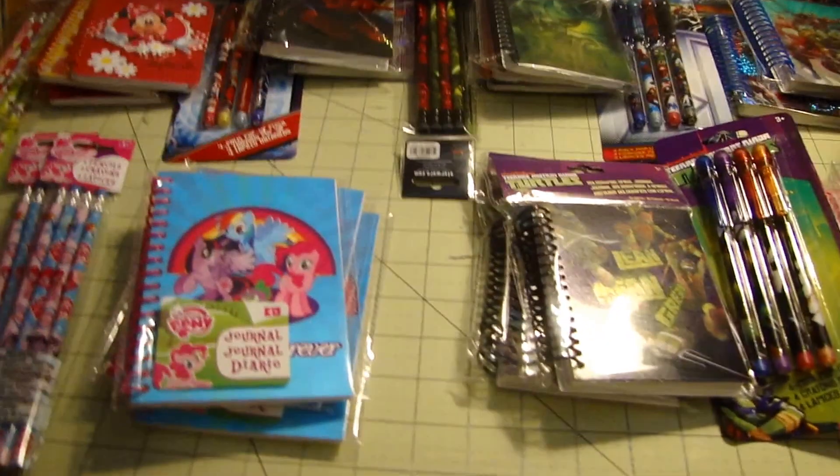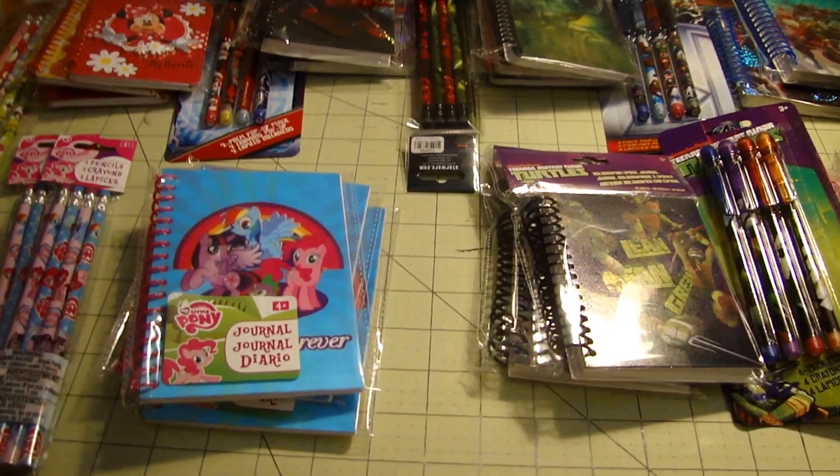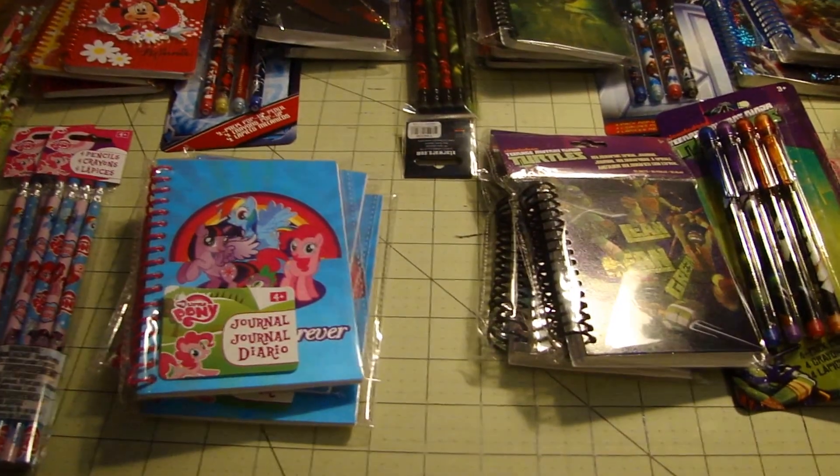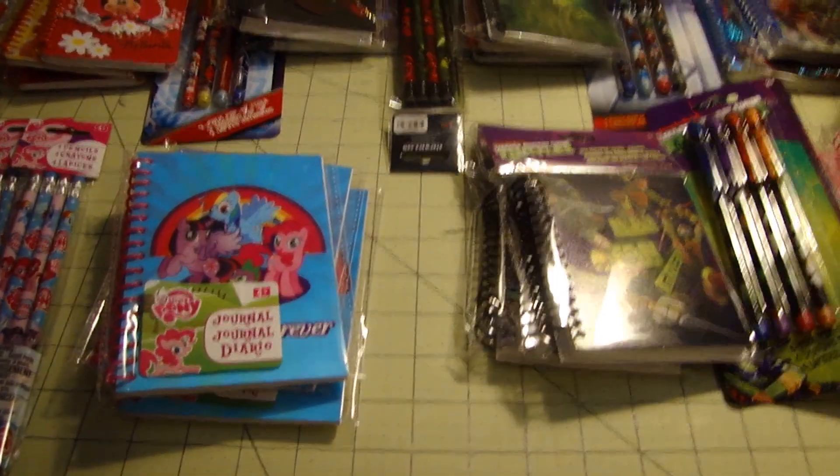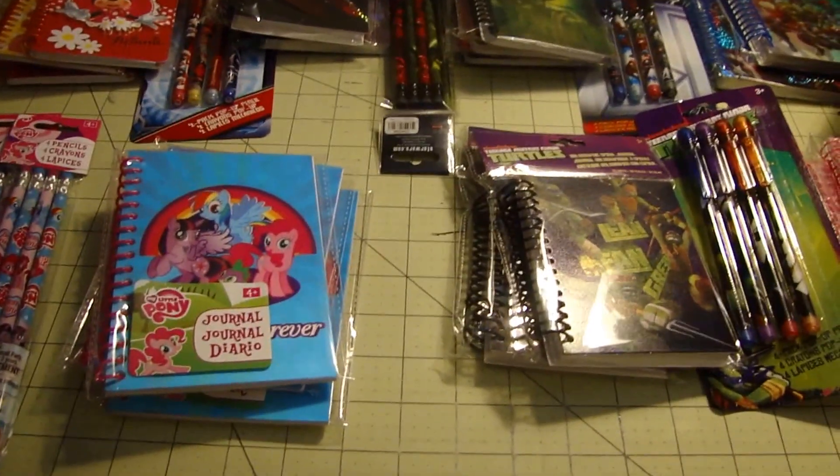This is Clover Duct Tape Crafts and today I'm going to show you my Michaels haul. I normally don't do haul videos — this is actually my first one. I haven't seen much of a point, but I'm so excited about this, I'm going to show you.